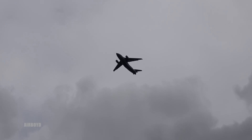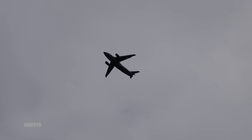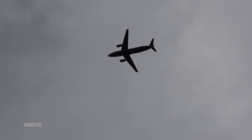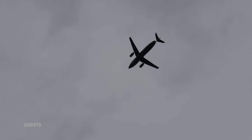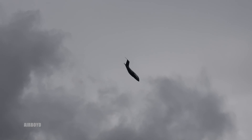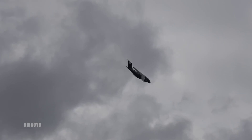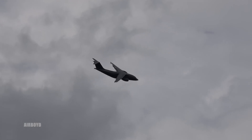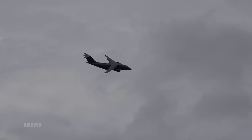The AN-178 was announced in 2010, and formally announced in May of last year. Antonov anticipates a market for a total run of about 1,100 aircraft — that's what they're aiming for. We wish them all the success.